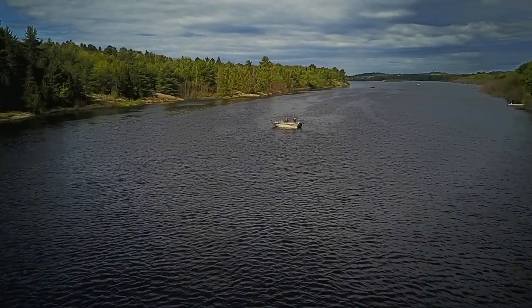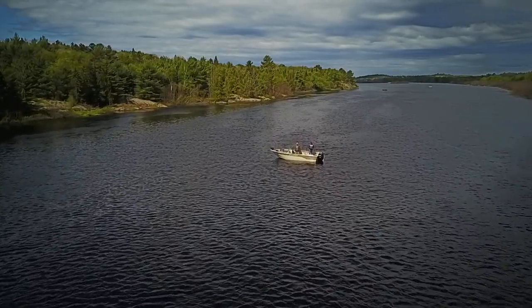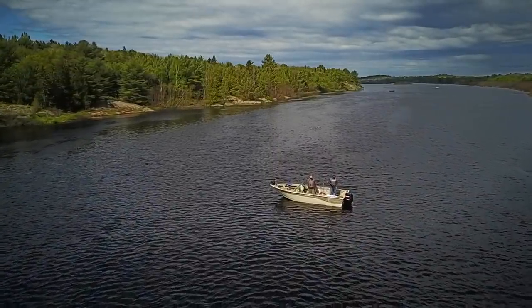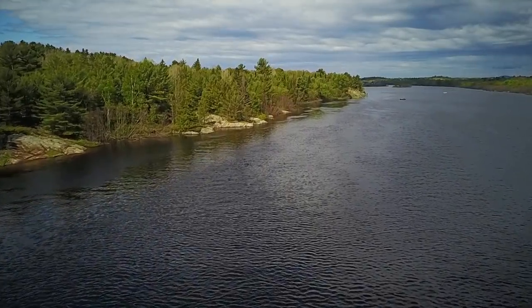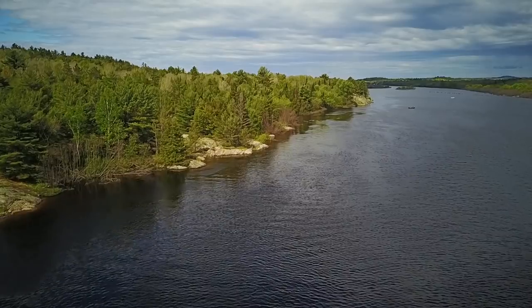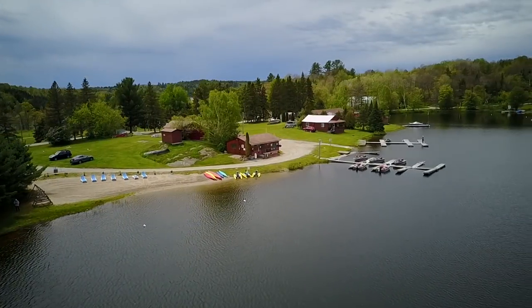From the Spanish River in Algoma District and Waterfalls Lodge in the town of Spanish, we present the debut episode of Ontario's Extreme Walleye Angler, a new series focused on promoting the incredible fishing opportunities, the lakes, the lures, and the lodges of Northern Ontario.